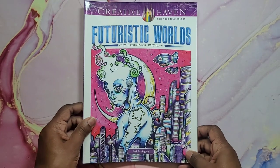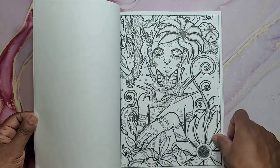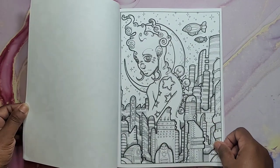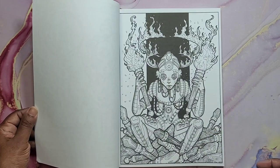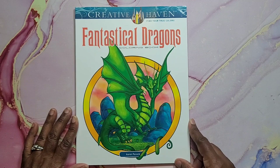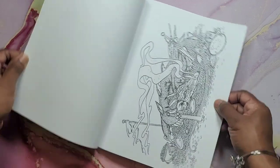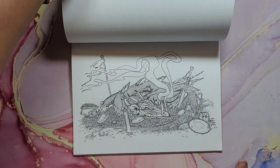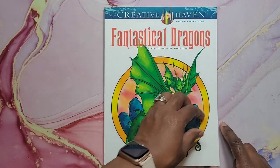Next I have Futuristic Worlds by Josh Carrington — it's a very cool, weird book. I love this, it's so cool, it's different. And that's Futuristic Worlds by Josh Carrington. Fantastical Dragons by Aaron Pocock — another nice dragon coloring book. If you like coloring dragons — very cool. And that's Fantastical Dragons by Aaron Pocock.